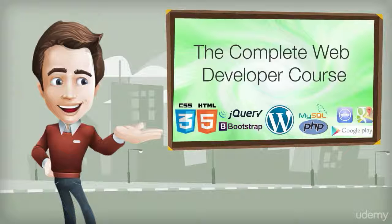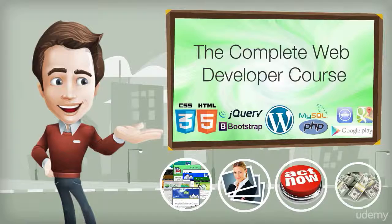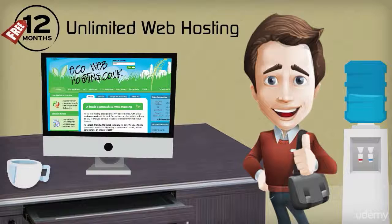This course is your one-stop shop for everything you need to start creating websites that engage visitors, call them to action, and make money. Plus, you'll get 12 months of unlimited web hosting completely free, so you can get started immediately.